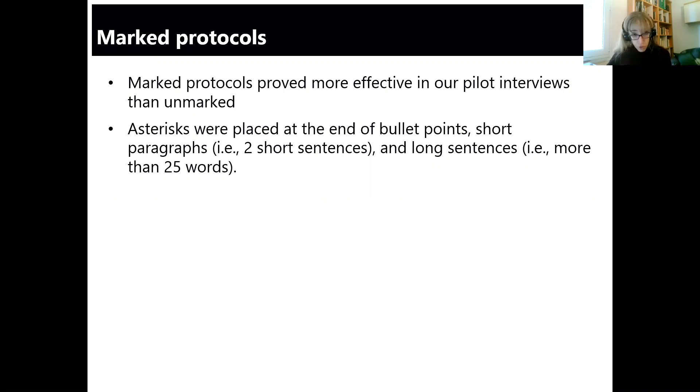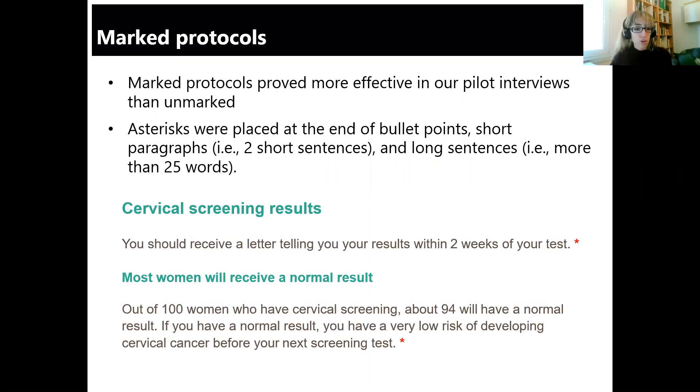We therefore went for the marked protocol approach. We included asterisks at the end of bullet points, short paragraphs, and long sentences to break up the text. These criteria were adapted from Sam's previous work. On the slide you can see an example of the text included in the leaflet with the little asterisks at the end. Overall, these prompts to think aloud were quite frequent — we had around 70 marks in total across the leaflet.